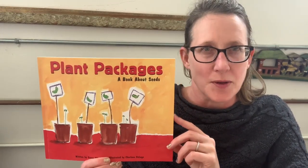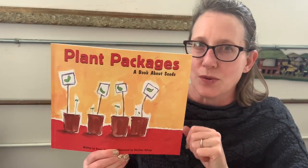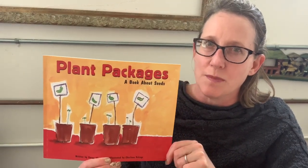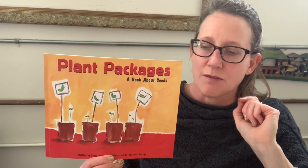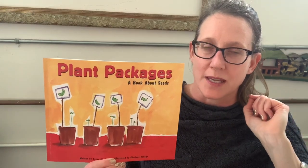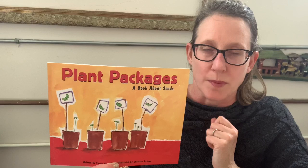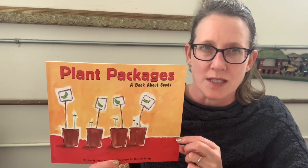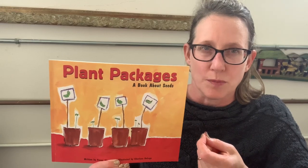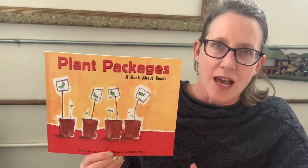As you read this story, I want you to think about a couple things. One, what is the author's purpose? And two, how is this book similar or different from 'From Seed to Plant' that I read you yesterday by Gail Gibbons. What does the author want you to know? How can we compare the two books — how are they similar, and how are they different?